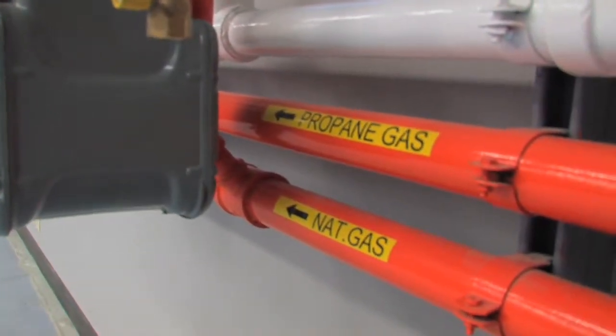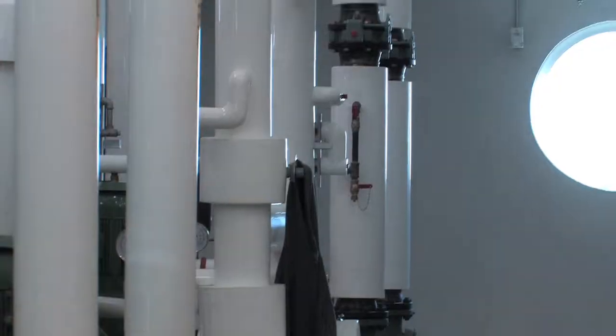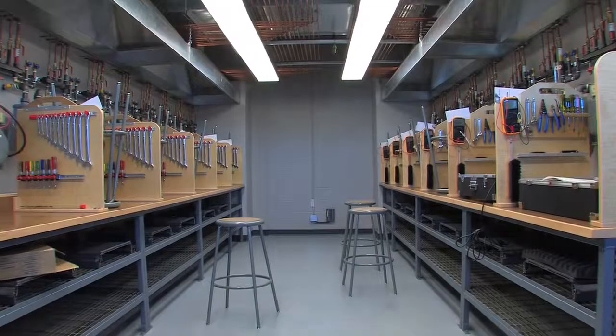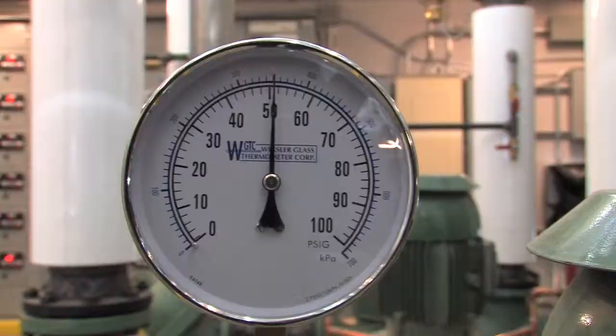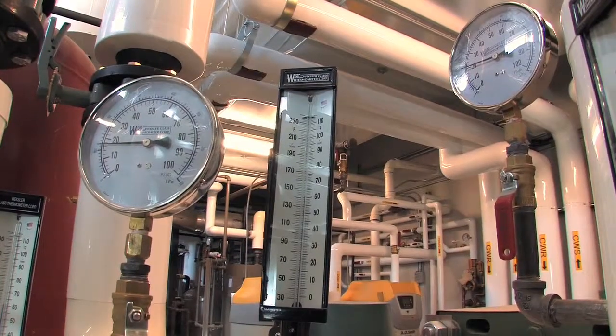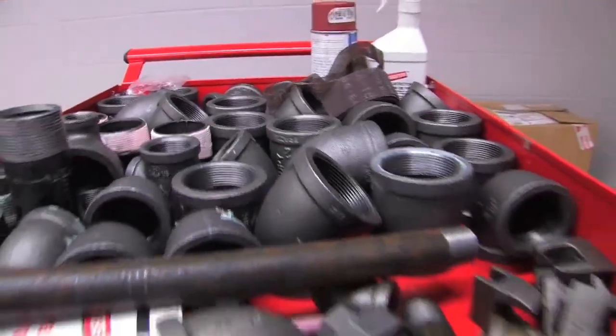The facility has 14 classrooms dedicated to pipe trades. It's got seven shops dedicated to pipe trades for the plumbing, the steam fitter, pipe fitter, and also the gas fitter.